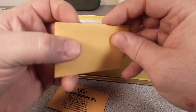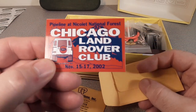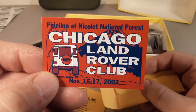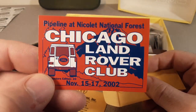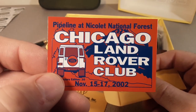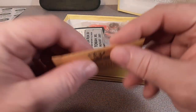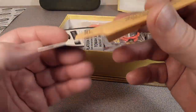Rally plaques. This might be back from the day when I used to — yeah, there you go. Pipeline, Nicolette National Forest 2002. That's back when I used to have a truck. At that time I was driving my Series Three, and the Chicago Land Club would go up there in November and we'd go on the pipeline, just a string of us trucks there. Really cool group, I'm sure they're still hanging around.